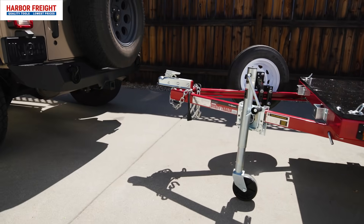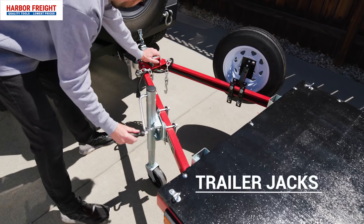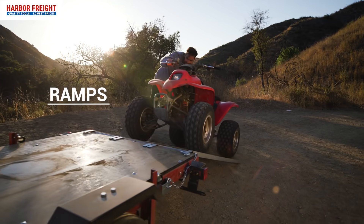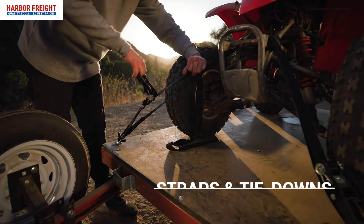Harbor Freight Tools has everything you need so you can tow more and haul heavier. From a wide selection of trailer jacks and hitches, trailers designed to carry the load, sturdy loading ramps, and straps and tie-downs to secure any cargo.